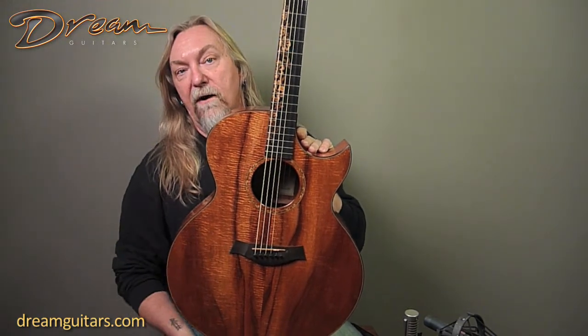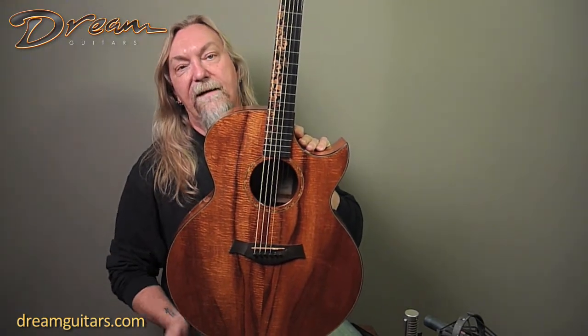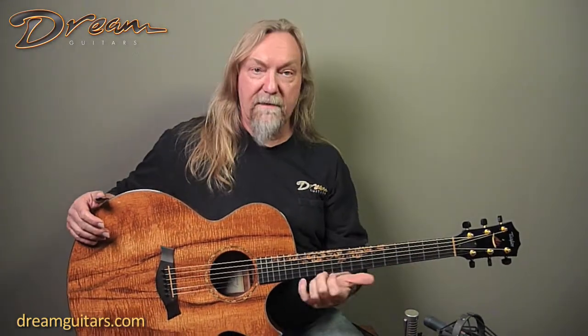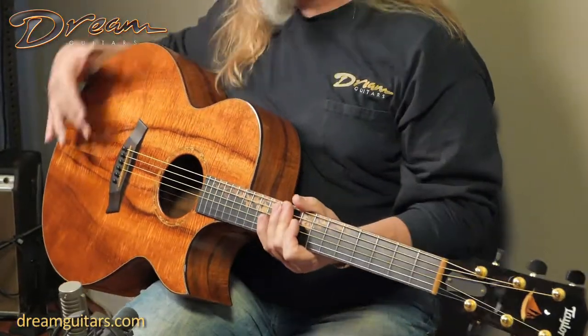All Koa jumbo guitar, really good strumming guitar — that's what I'm finding out about this one. It likes to be strummed and played chordally, but it also has a good sound for hard fingerpicking and that sort of thing as well.